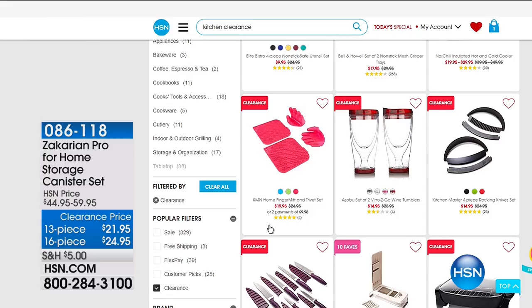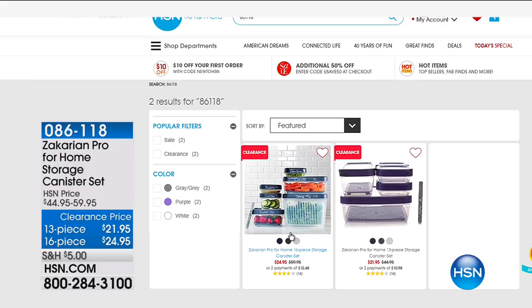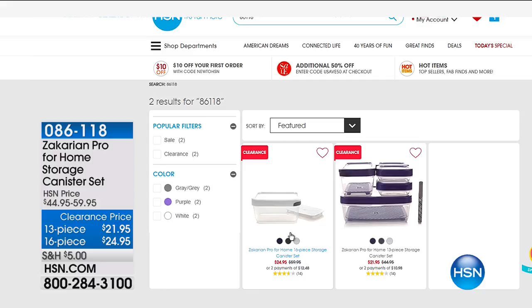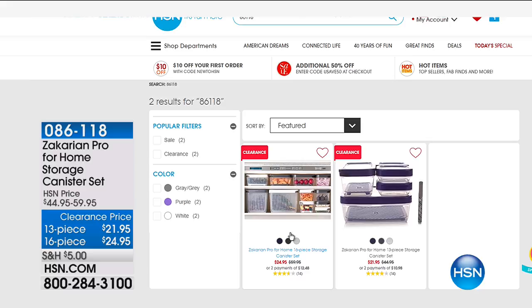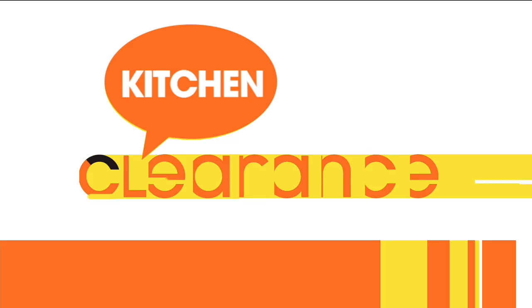How about that home storage canister set? Everybody needs to store stuff. We have the 13 or the 16-piece available, and you're going to absolutely love that. I am really excited about our next item — because if you love to cook, you love cooking on a griddle. I worked in restaurants for many years as a short order cook at a country club. We only had a flat top grill, so we did our burgers, everything on it, and I absolutely loved it.